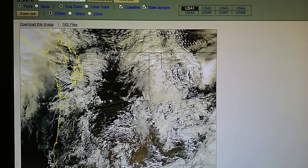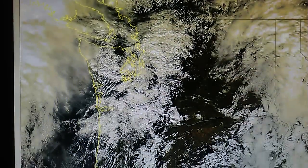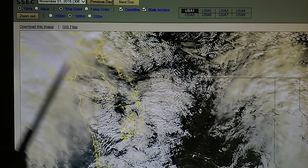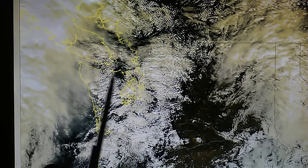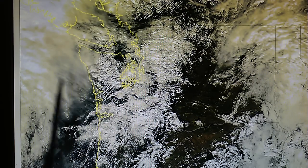Zooming in on the thousand-meter setting, let's take a closer look at the state of Washington. Here we have Vancouver Island and the Olympic Peninsula. This is all chemtrail haze — we can see that light gray haze and streaks all over the place, down here, over this area of clouds.